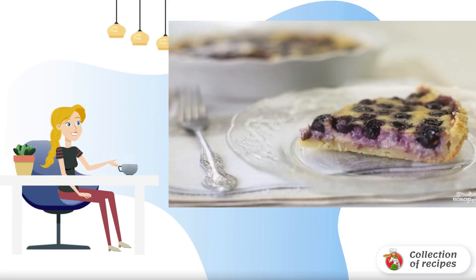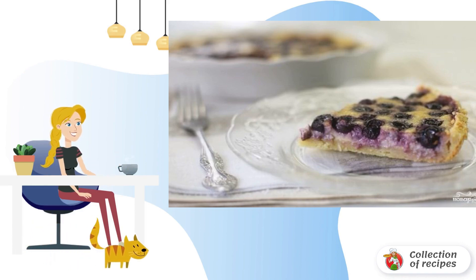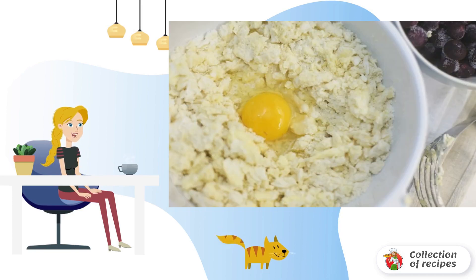A very unusual and incredibly delicious pie, which is called Finnish. The dough is prepared on the basis of cottage cheese and almonds, the filling is fresh blueberries. Baking will decorate any festive table. I recommend it. Prepare the dough.